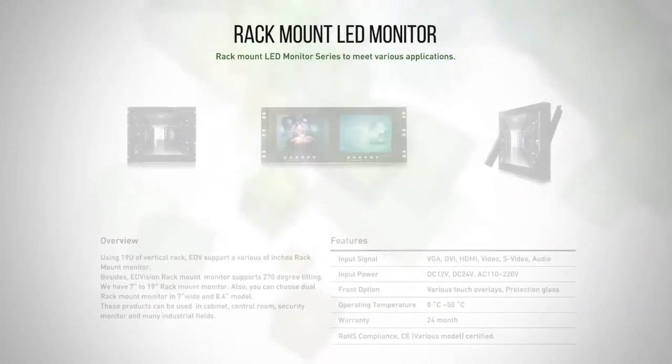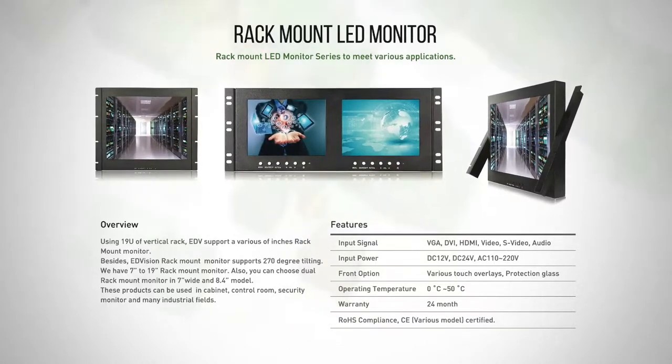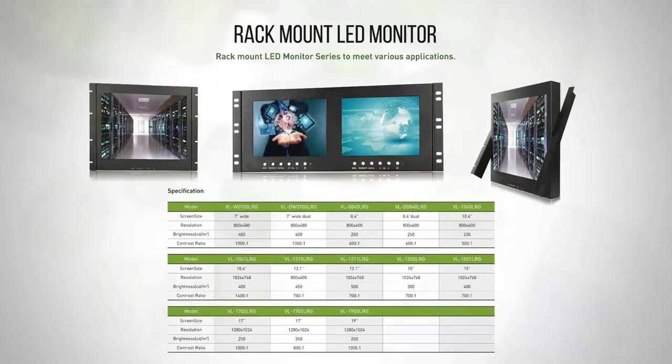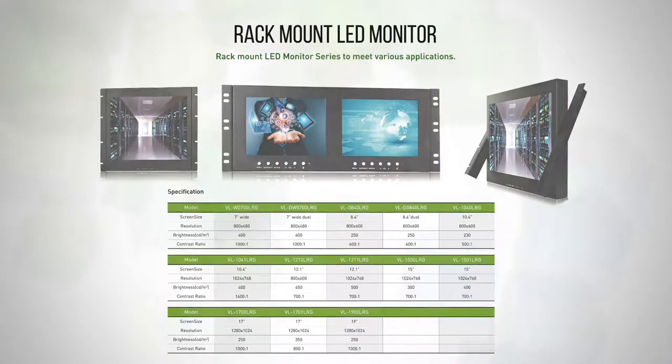Rack Mount Monitor. Rack mount monitors can be used in cabinets, server rooms, as security monitors, and in many other professional fields. These rack mount monitors provide 270 degree tilting, so it is more adaptable to customers' diverse requests.